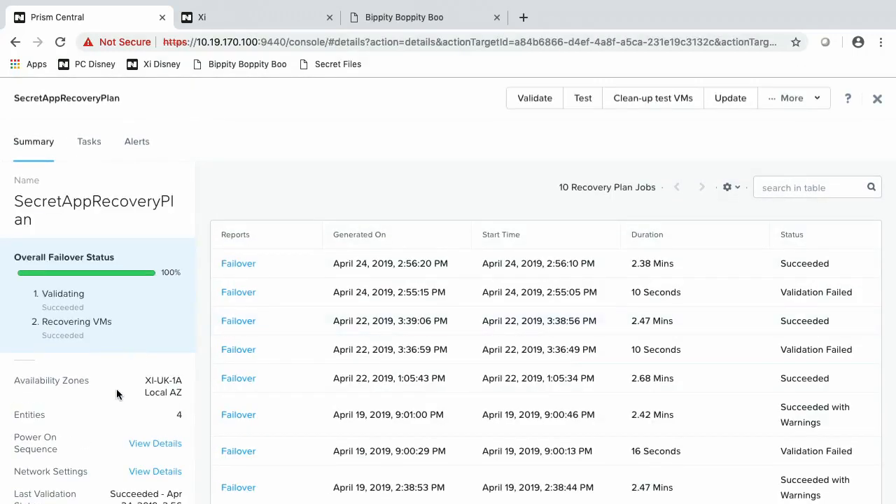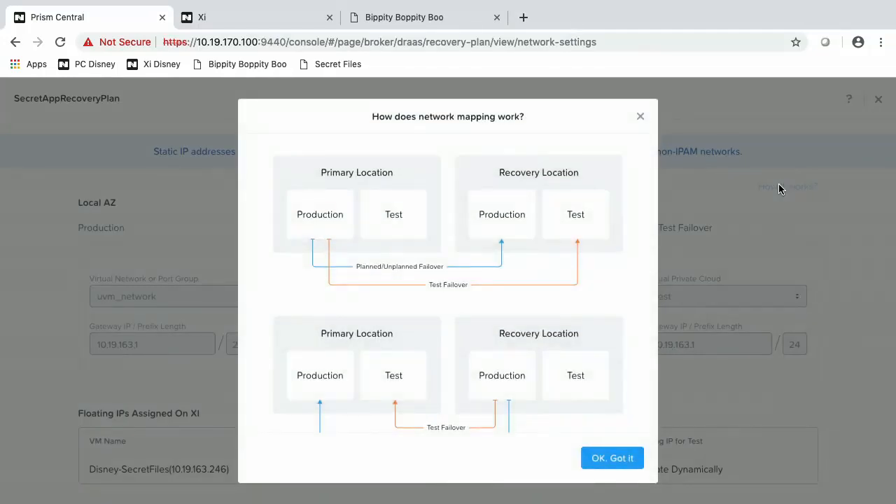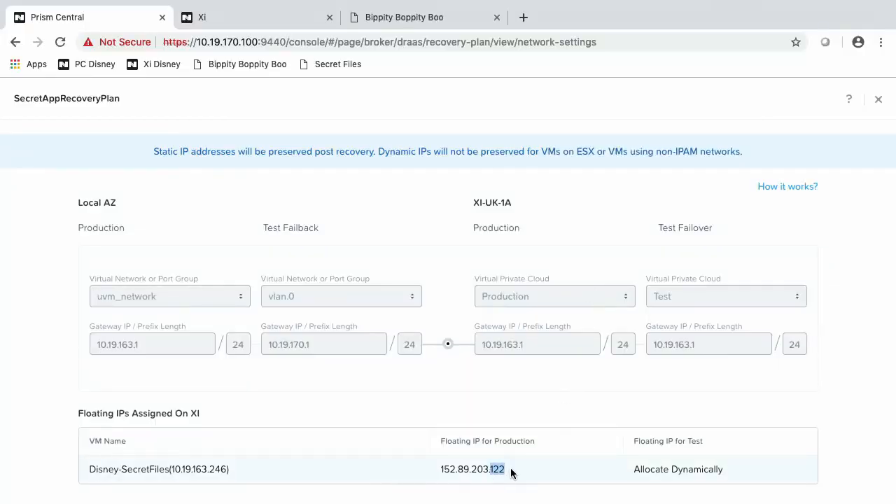You can see things like the power-on sequence as well as our network settings. Network settings show us how we map our on-premises networks to our Xi-side VPCs. We automatically create your subnets on the Xi side from your on-premises network, so you don't have to worry about that — but you can edit them. Additionally, the recovery plan allows you to specify a public IP address, like this .122 IP address. That's the IP address that will be assigned to our application during failover so we can access it from the internet. Preserving IP from your primary environment to this hybrid Xi cloud environment is something that we have greatly simplified for you.